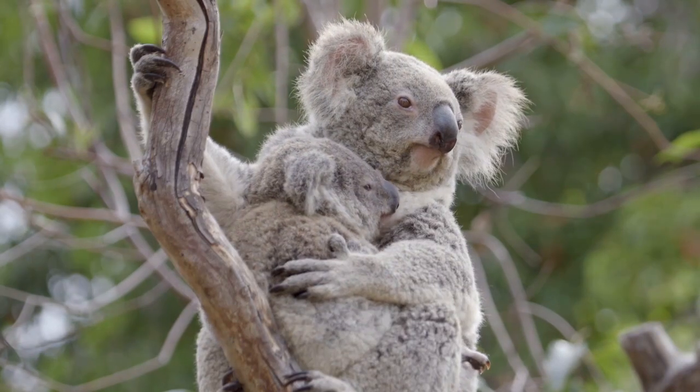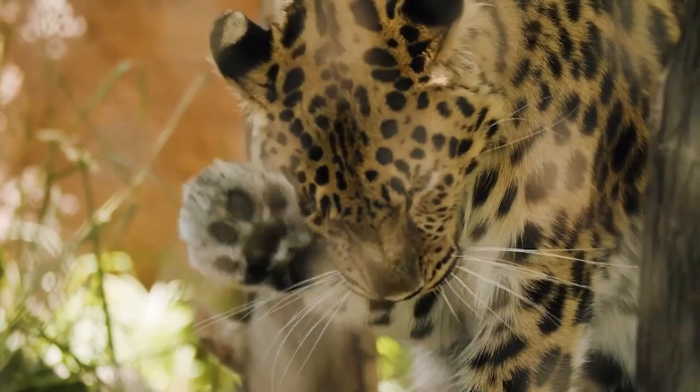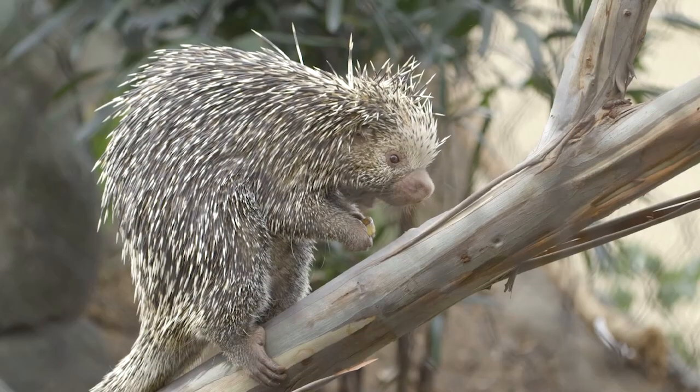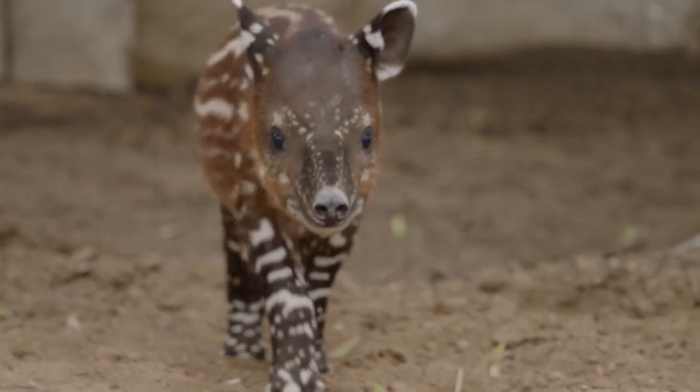Animals come in so many different shapes, sizes, colors, textures and patterns. Some have fur, some have scales, some have feathers or quills, or even slimy skin. The list goes on.